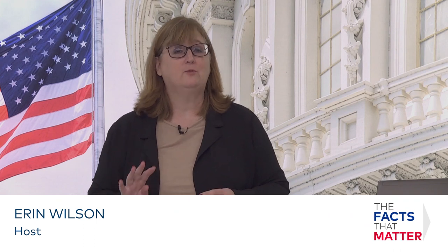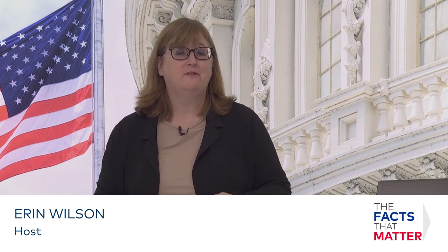Welcome to the Facts That Matter. I'm Aaron Wilson. Today, I want to share four facts with you about designs in physical security. First, I want to welcome Mohamed Shahzad, professional in designing physical security spaces. Welcome, Mohamed. Thank you, Aaron, for having me. Looking forward to the discussion. Now, let's get to the facts.